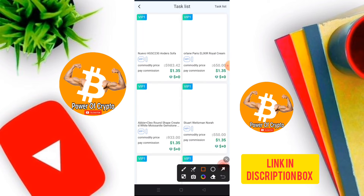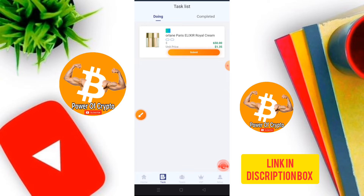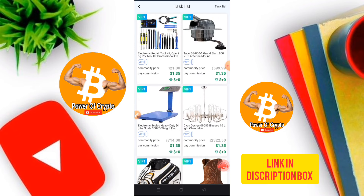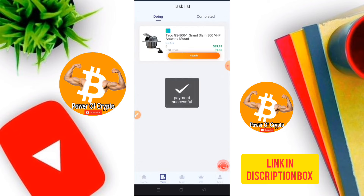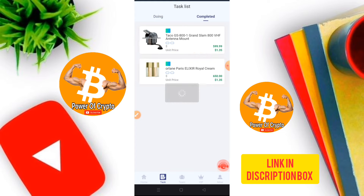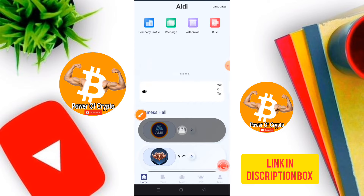The VIP 1 mission panel shows two available missions. Click submit after completing each task. I have already completed my bank task, so I take a break and then open the next task and click submit again. After submitting both tasks, you can see the complete list and your total revenue and earnings.